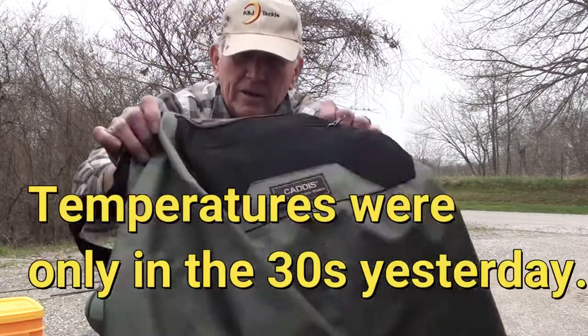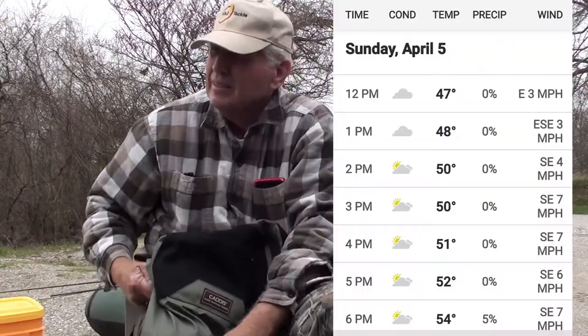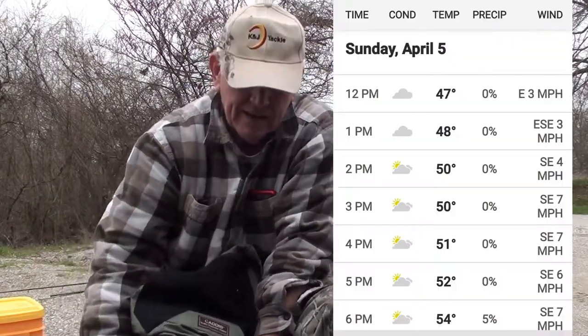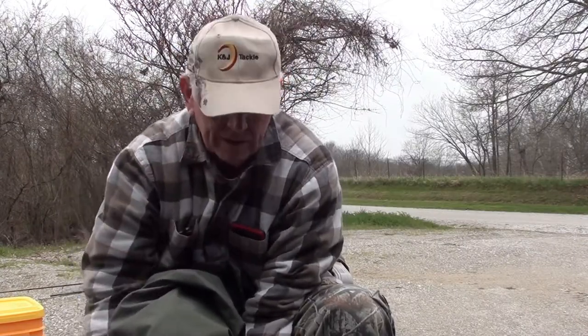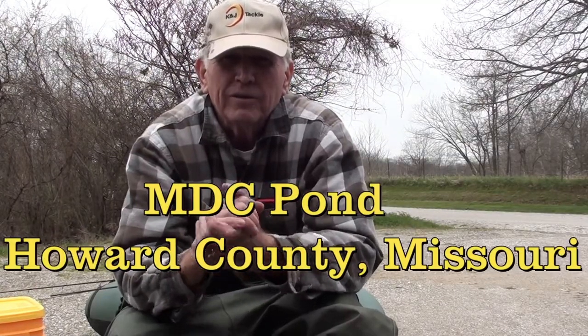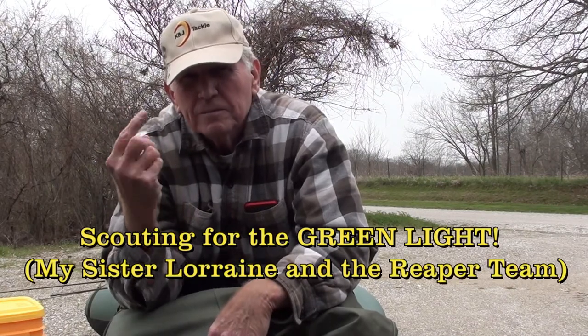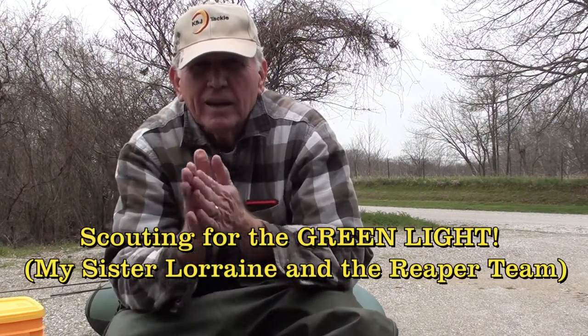So, hello. Here we are on a rather chilly day — overcast, not too bad, a little bit of wind, and the barometer looks good. So we're here today. I'm going to go to one of my favorite little ponds here in central Missouri and do an assessment of what's biting. As soon as I see the switch is flipped on, that's when Lorraine and I will get back at it. Let's go.